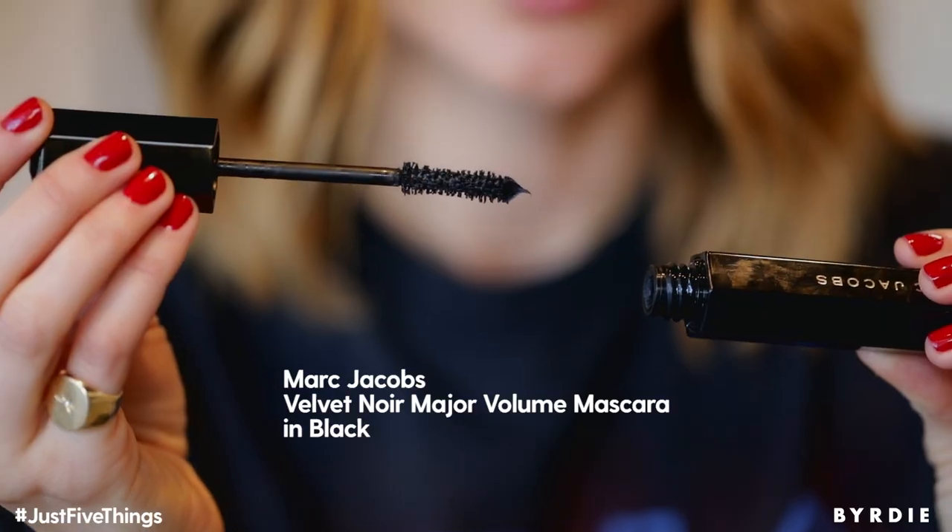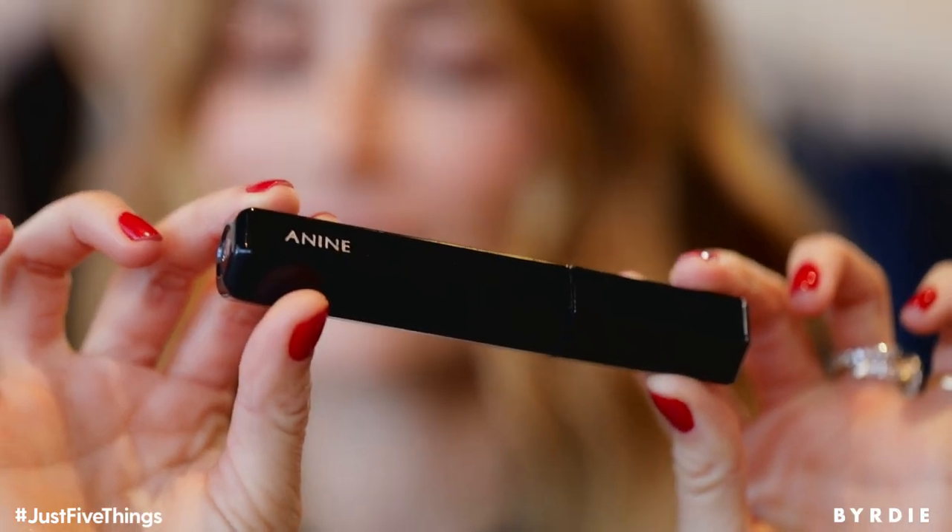So this Marc Jacobs Mascara is my absolute favorite at the moment. It has a big brush. You only need to apply it once and it really opens up your eyes. It's really my favorite and look here — it has my name on it.